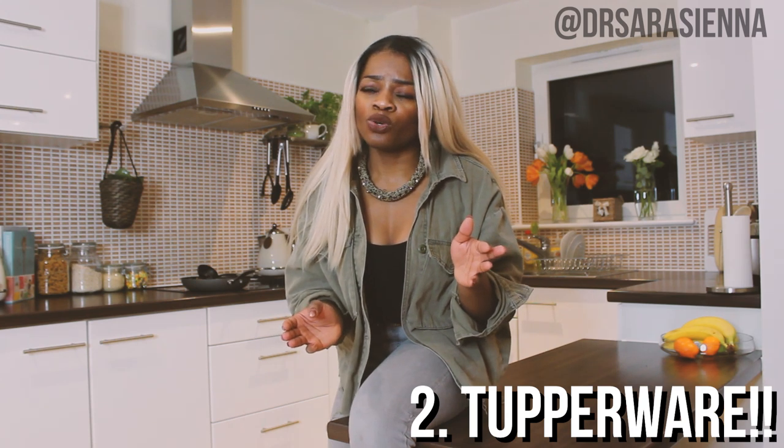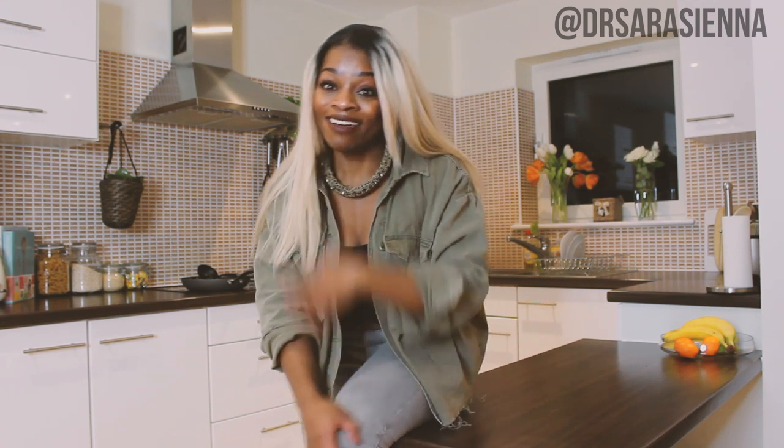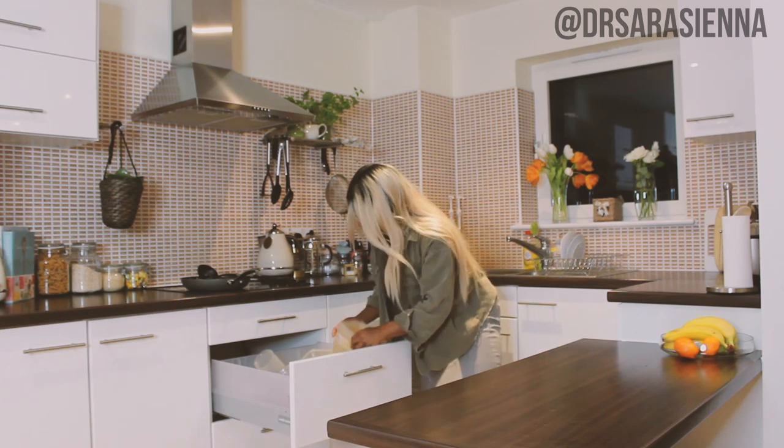Second tip, speaking of storage, is Tupperware. Get some Tupperware — it doesn't have to be expensive, it can be super cheap, even leftover Chinese takeaway containers. Don't go crazy with this, especially if you're just starting out. I recommend any big supermarket like Tesco or Asda — they have multipacks for just a few pounds. I literally have a whole drawer dedicated to Tupperware.